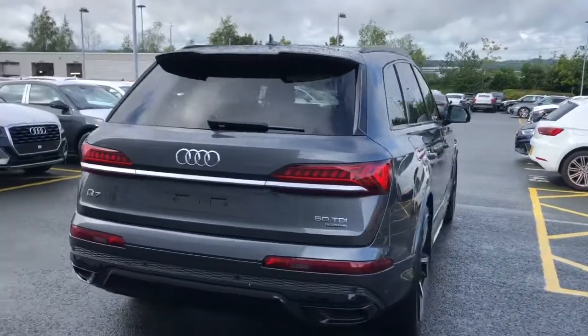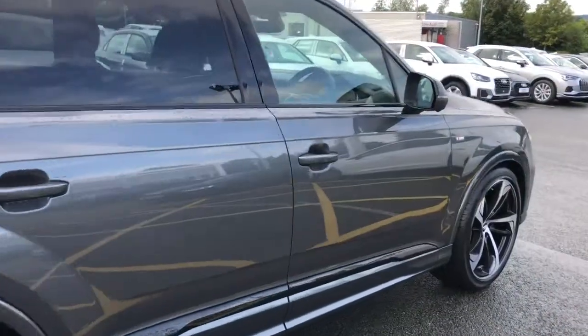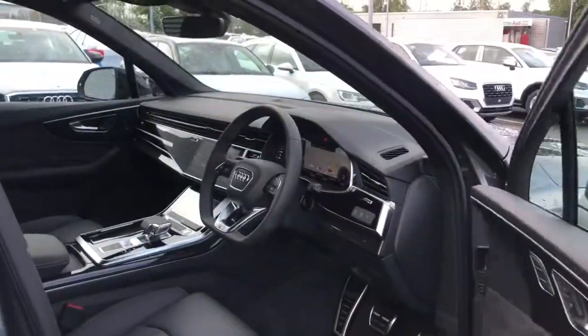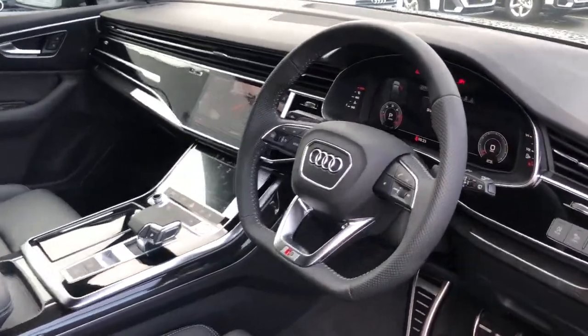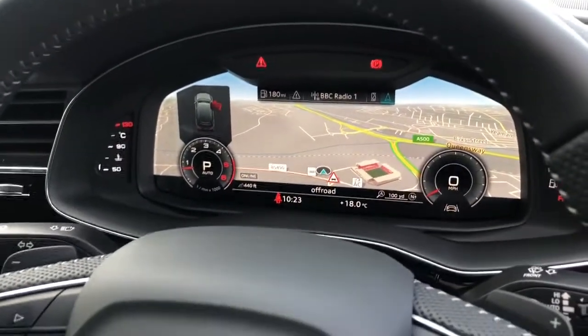This vehicle also features the S line roof spoiler and the adaptive air sport suspension. Towards the interior, the vehicle features the flat bottomed three spoke leather multifunction sport steering wheel with gear shift paddles, and the Audi Virtual Cockpit Plus with navigation systems.